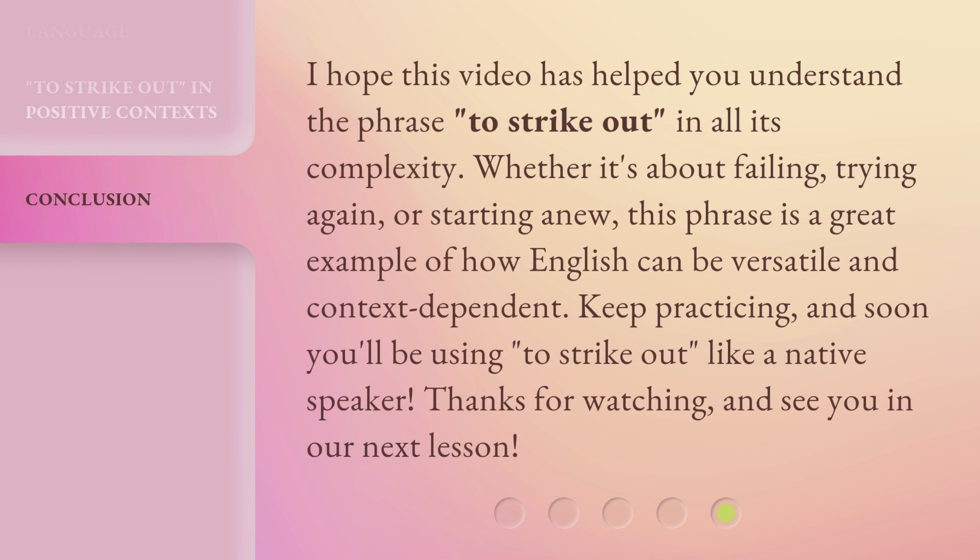I hope this video has helped you understand the phrase 'to strike out' in all its complexity. Whether it's about failing, trying again, or starting anew, this phrase is a great example of how English can be versatile and context-dependent. Keep practicing, and soon you'll be using 'to strike out' like a native speaker. Thanks for watching, and see you in our next lesson.